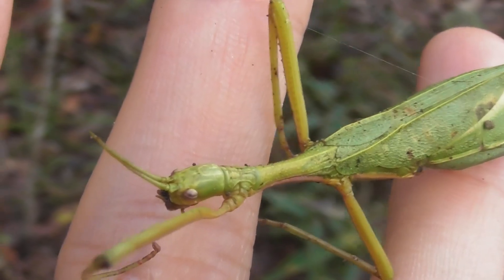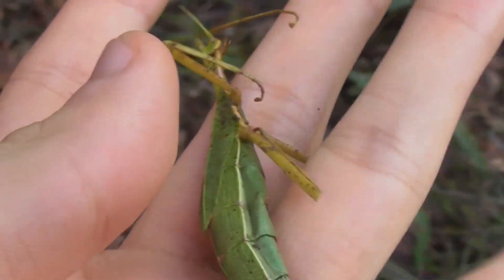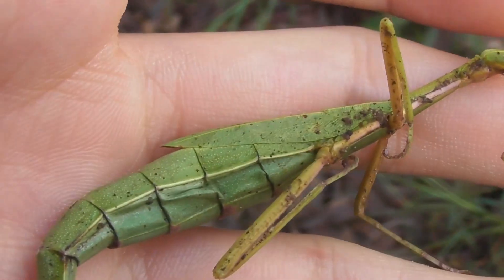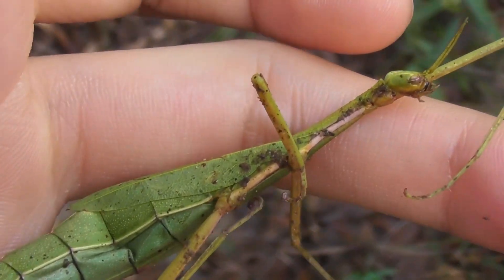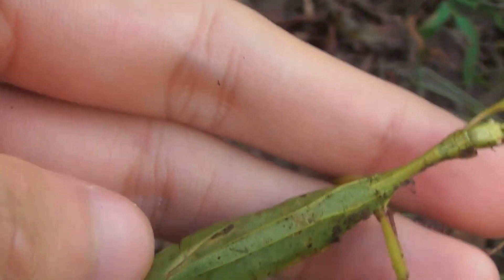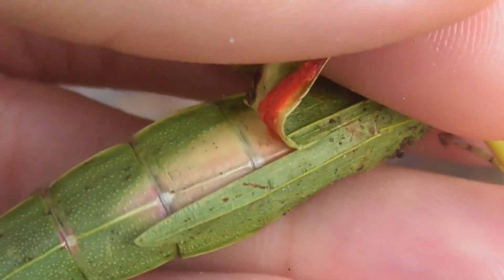The last of the stick insects was unfortunately deceased. This is another Didamuria, although unlike the first one, this is a female. Easily distinguishable from her male counterpart by her plump body and her comparatively very small wings. These wings cannot be used for flight, however they are not completely functionless — they are brightly coloured and can be exposed in a threat display to ward off a potential predator.